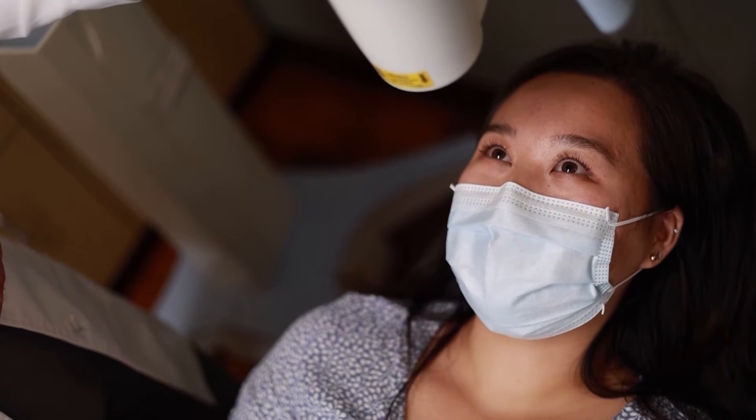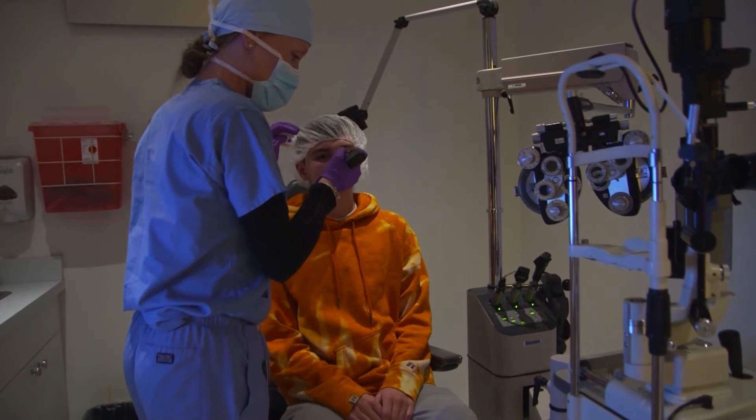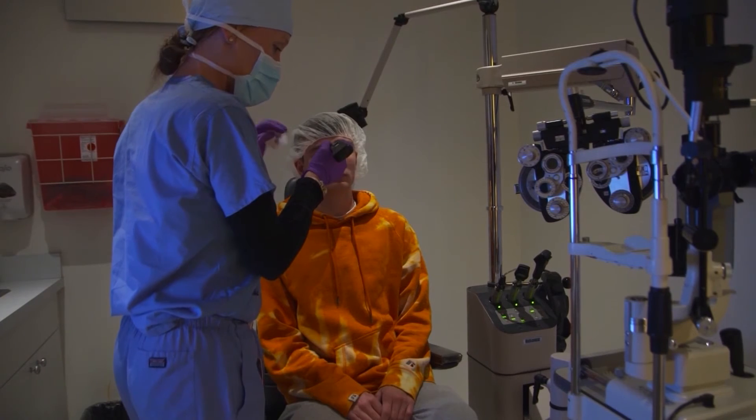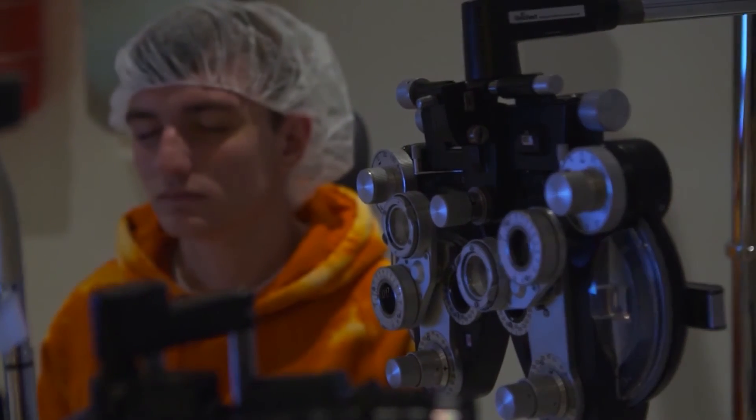Prior to this procedure, we really didn't have anything available for progressive keratoconus or progressive corneal ectasia. Patients would go on to have diseases that would require cornea transplant surgeries. The beauty of this is it can be done in the office — we don't need to use the operating room.